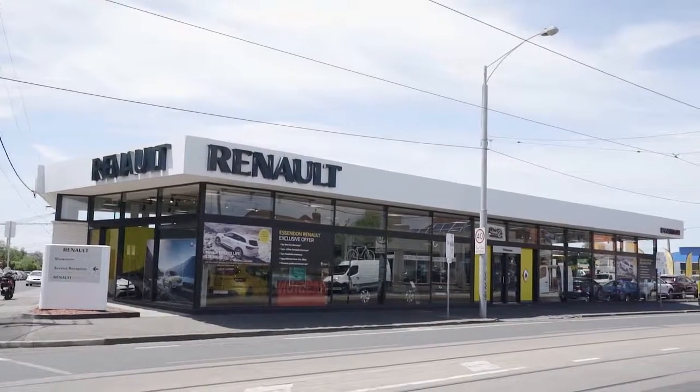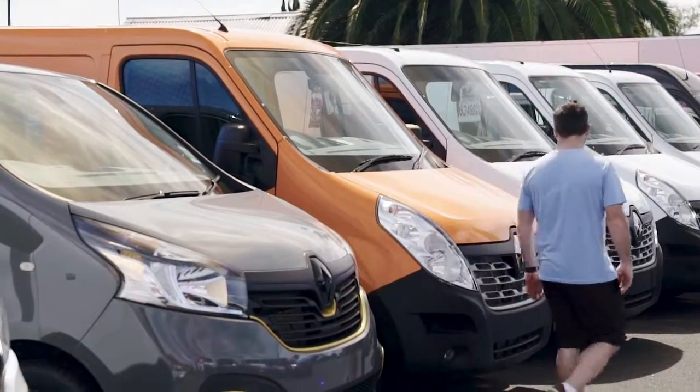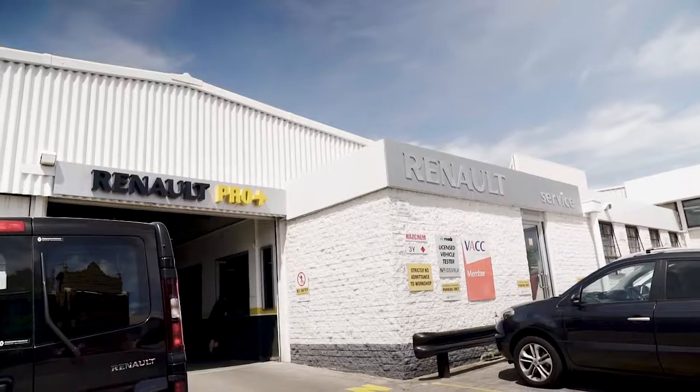At Essendon Renault, we sell more new Renaults than any other dealer in Australia. Customer comfort is paramount in our state-of-the-art Renault showroom, with Wi-Fi and a comfortable waiting area for business or pleasure.